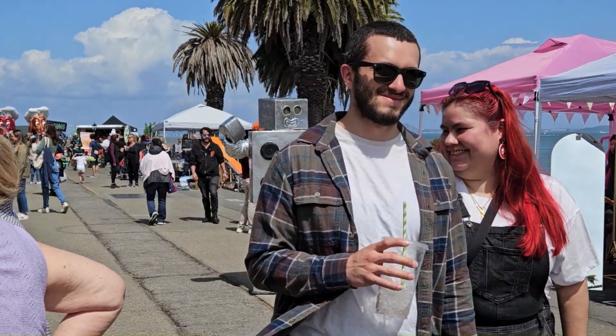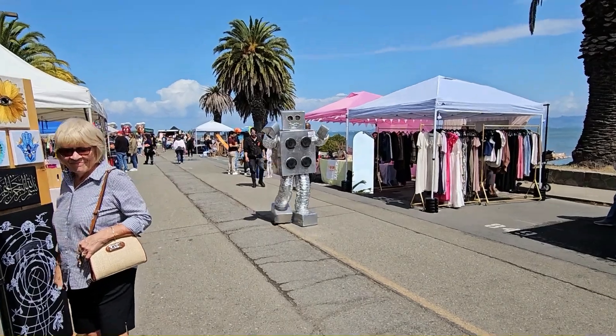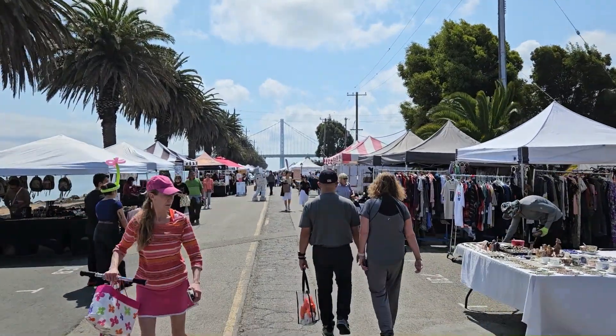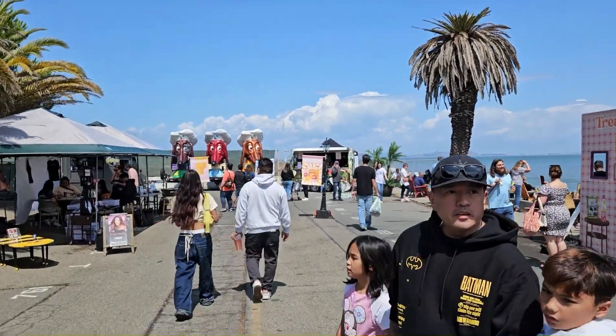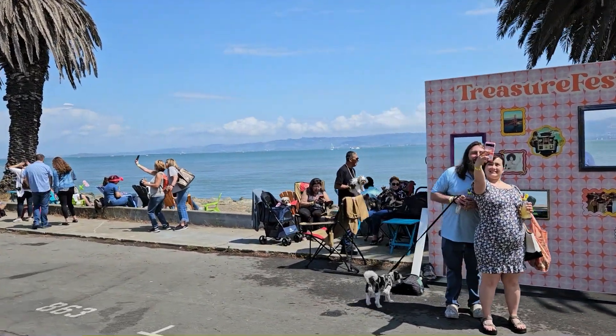Treasure Fest spanned about three or four blocks of a street. Unfortunately I was at the very end of one of the streets, which I think was a disadvantage. As an attendee walking down, it's very tiring, and people may not have made it all the way to my end. They did have big dog statues toward the end to encourage people to walk down and take photos, which helped a little.